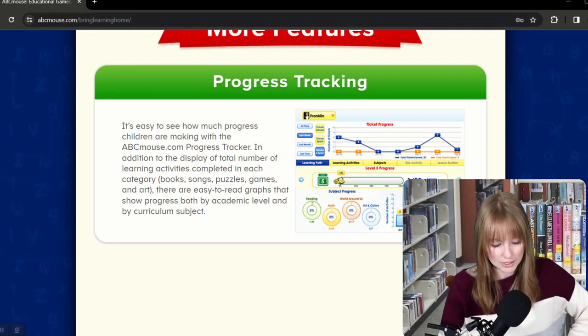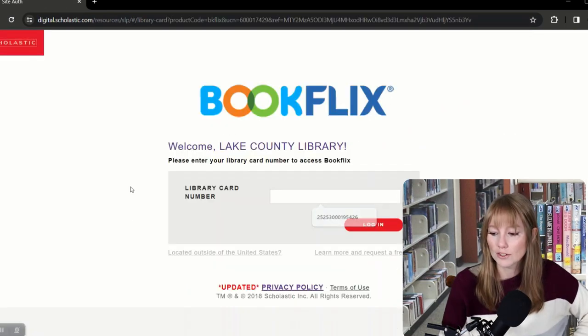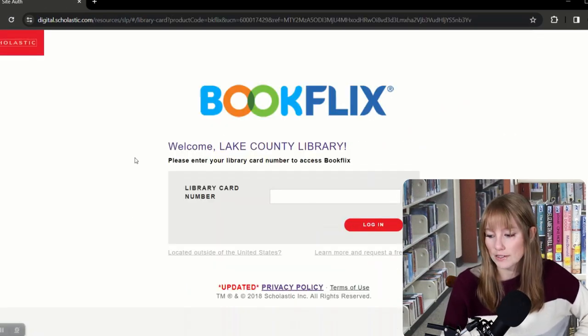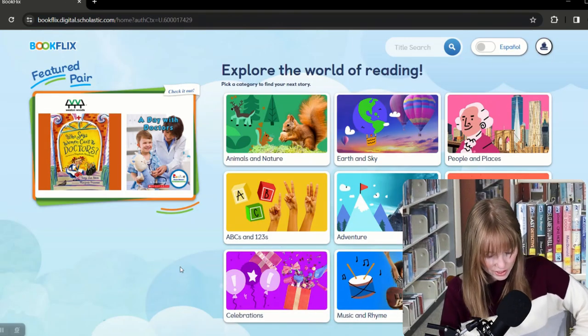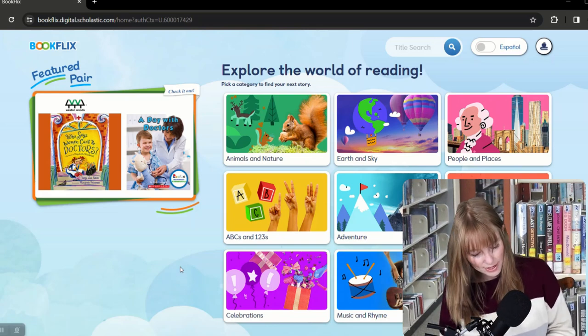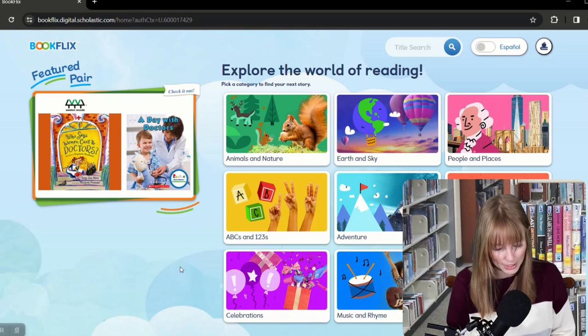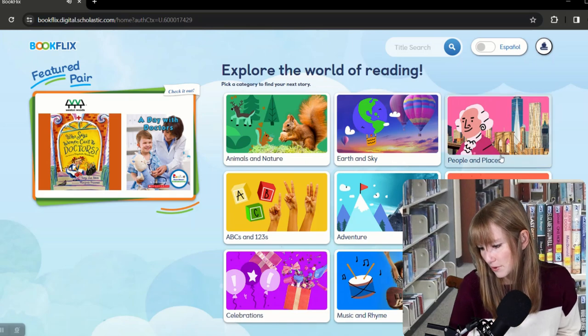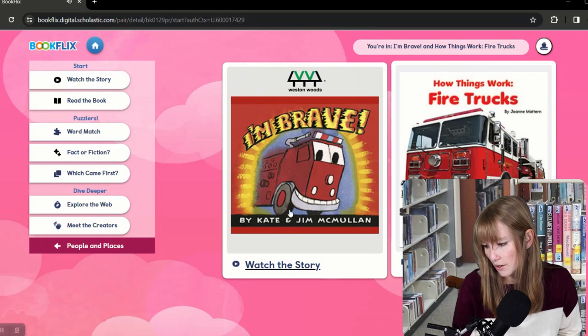Next we're going to head over to Book Flicks. To enter the Book Flicks website, all you need is your library card number. Book Flicks thematically pairs fiction and nonfiction titles designed to bridge learning to read and reading to learn. Animated classic storybooks create a natural springboard into the paired nonfiction text. Young learners can test their knowledge with Puzzlers activities that build comprehension, vocabulary, and other early literacy skills. There's a firetruck one — you can watch it or read the book.